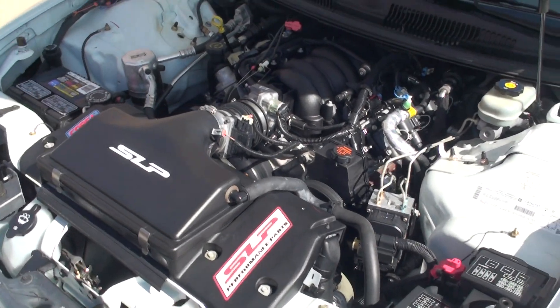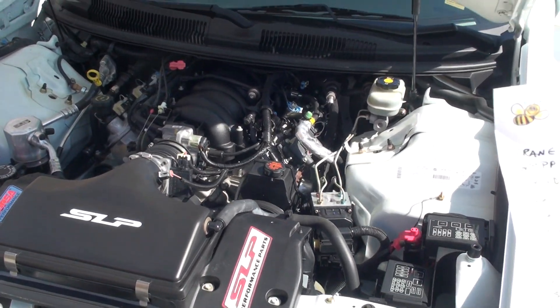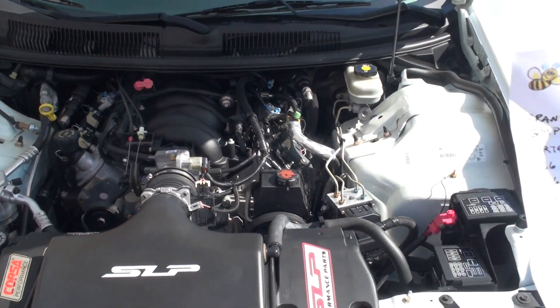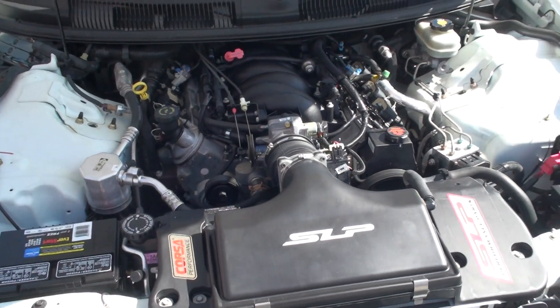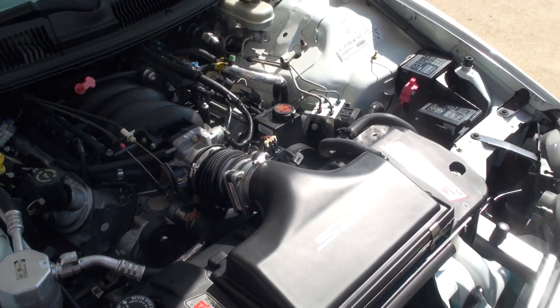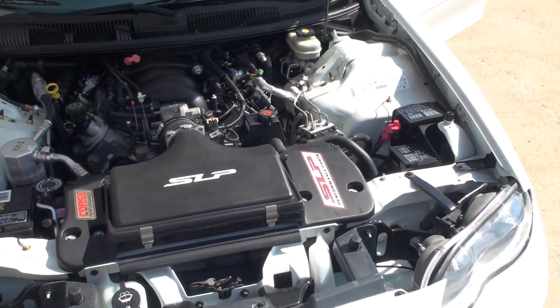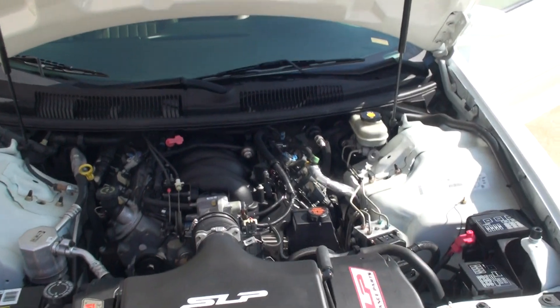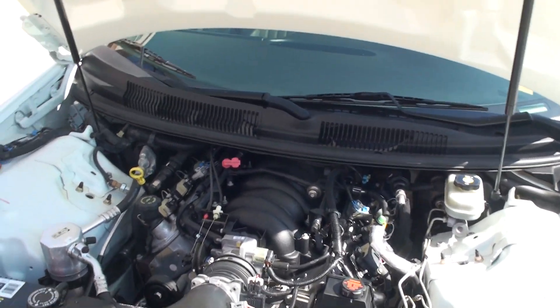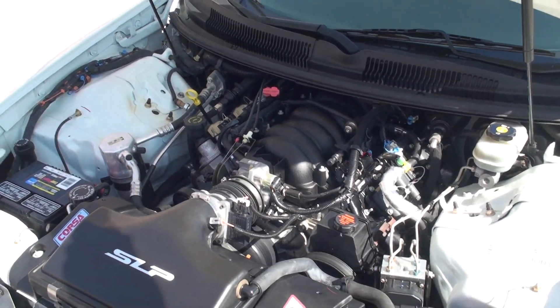As you can see, it's got the SLP air box, SLP driveshaft, SLP subframe connectors, custom grille, and SLP mass meter in the box, plus the Corsa stainless steel exhaust. I do have all the original parts, like the original suspension, original mass air, and all that.